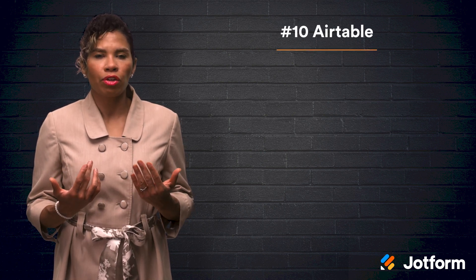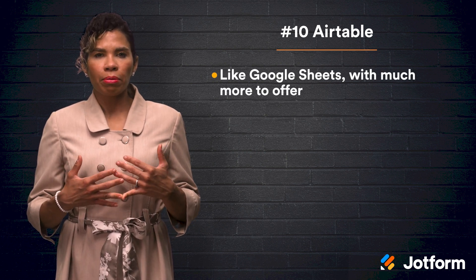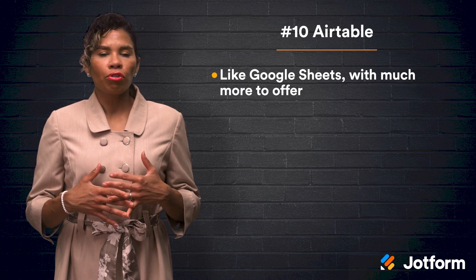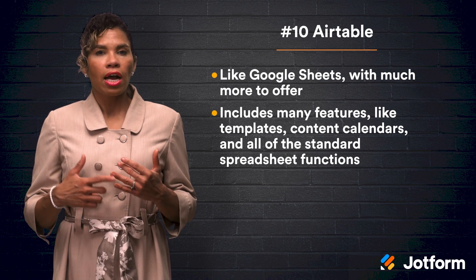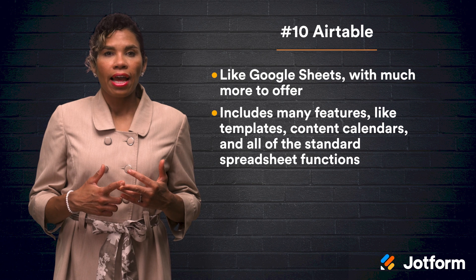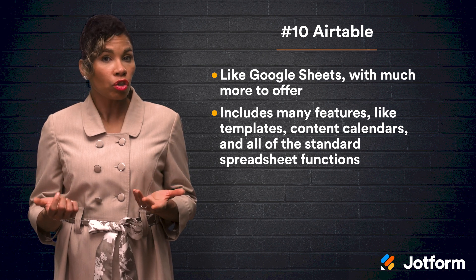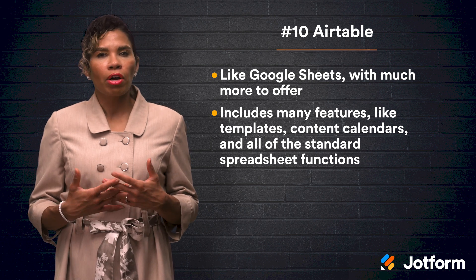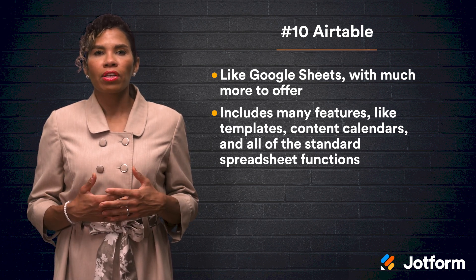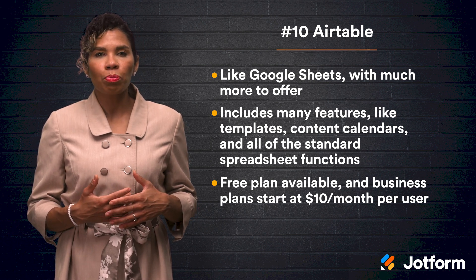Next up at number ten, we have Airtable. With all of its templates and tutorials, Airtable is like Google Sheets intensified. Airtable is modern, well-designed, and geared to improve productivity. It offers features and templates that include a project tracker, content calendar, product planning, and a sales CRM. It also has all of the standard features you would expect of a spreadsheet solution, like pivot tables, graphs, and formulas, as well as many project management and collaboration abilities. There is a free plan available, and pricing for the business package starts at $10 per user per month.